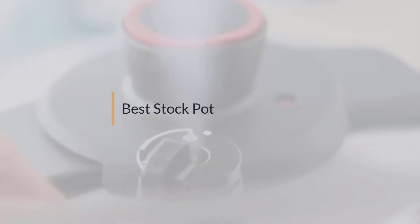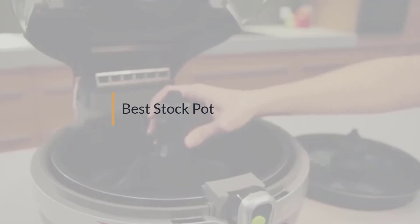If you are looking for the best stock pot, here is a collection you have got to see. Let's get started.